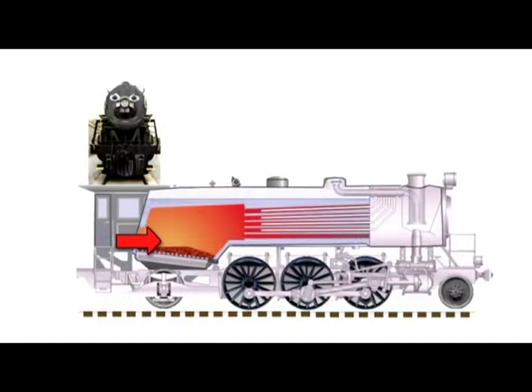While the engineer makes sure everything is running right, the fireman shovels coal into the firebox in the back of the locomotive. The smoke from the burning coal goes out the smokestack, and the heat from the coal boils water in a big tank in the engine called the boiler, just like a tea kettle.